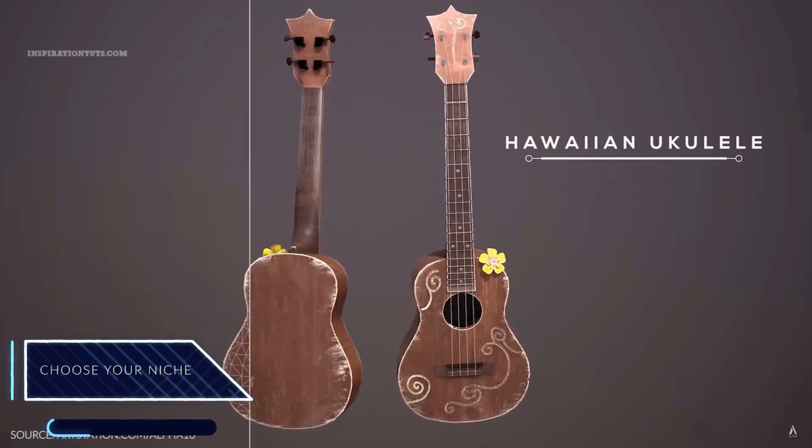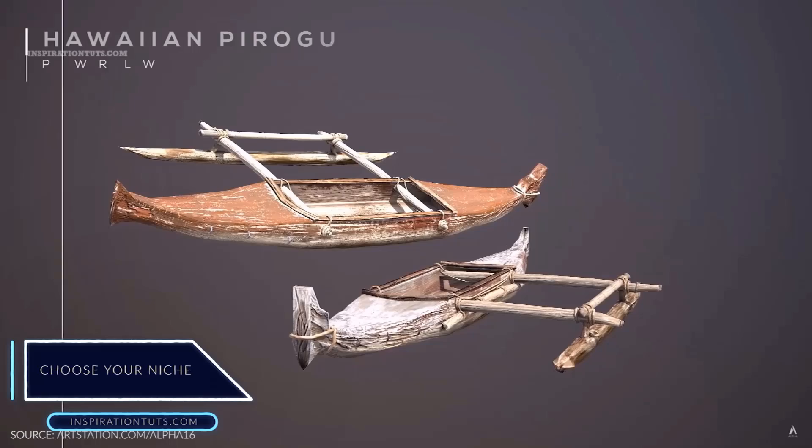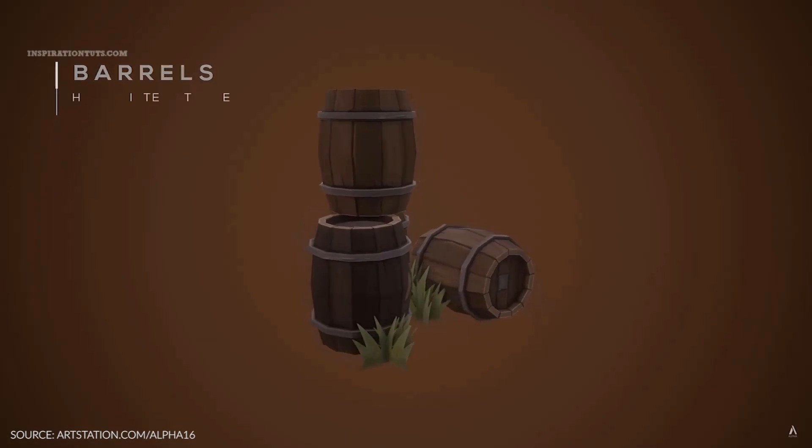Choosing your niche. Creating 3D assets based on your experience or the industry you worked in before may give you an advantage and can help you find your target customers easily.